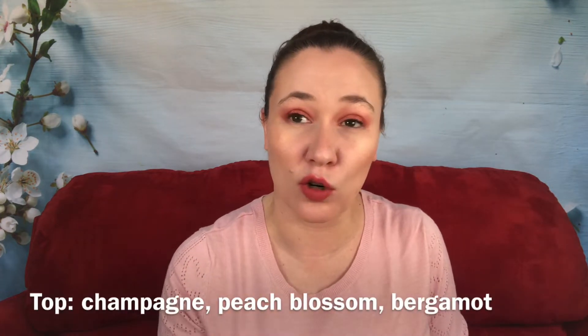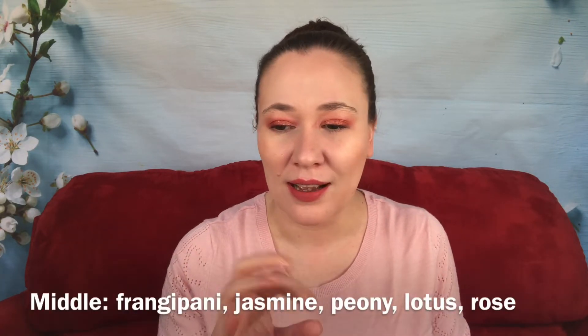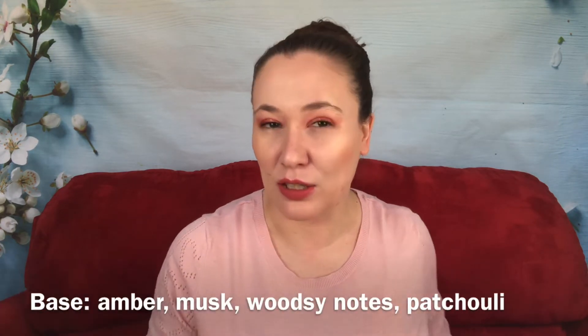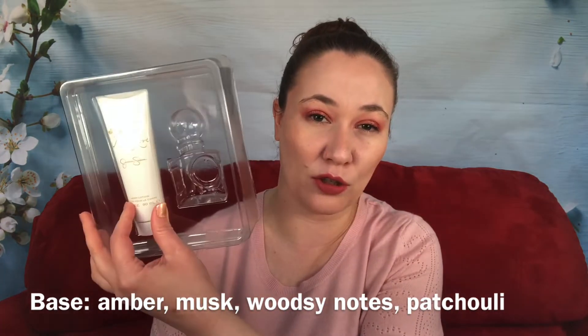I got the 1.7 ounce, which is half the size of my original Fancy. We'll give it a spray. Okay, this is kind of nice. It's very light. I don't really get any certain notes that stick out. It's not a sweet gourmand like original Fancy. It's more maybe slightly fruity, but it doesn't really have anything that stands out to me.